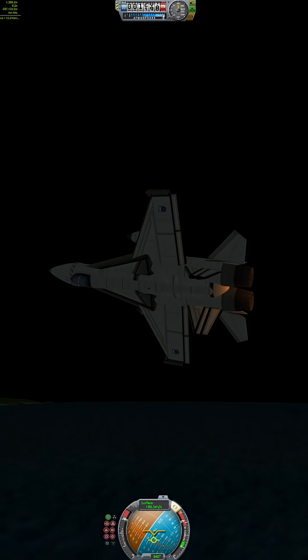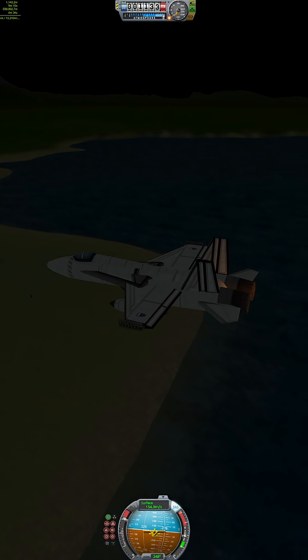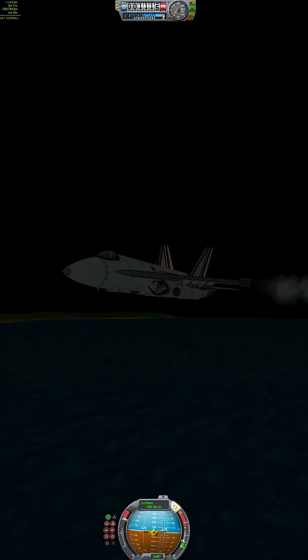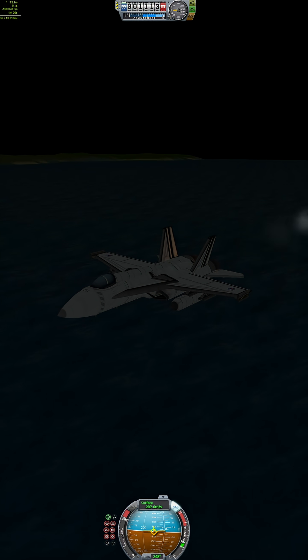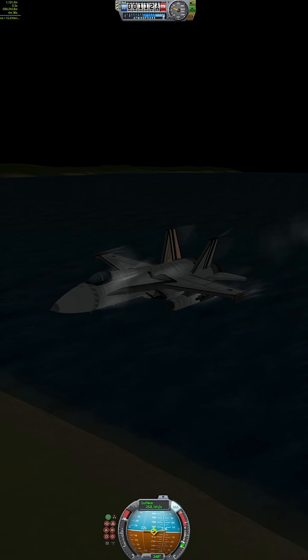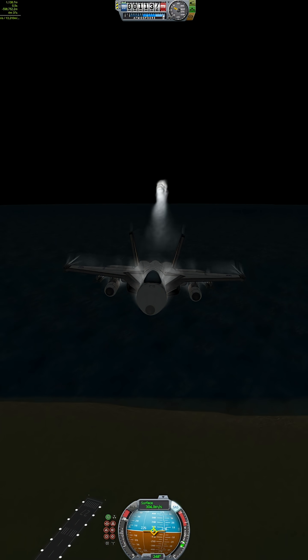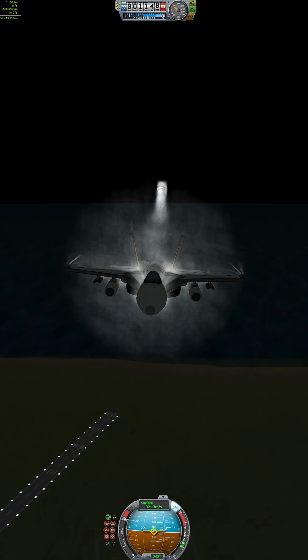It's fast, tough, and it can land on an aircraft carrier like it's no big deal. Originally built by McDonnell Douglas, the Hornet first flew in 1978 and joined service in the 80s. It's powered by two General Electric F-404 engines, giving it a top speed of Mach 1.8. The F-18 is a true multi-role jet.